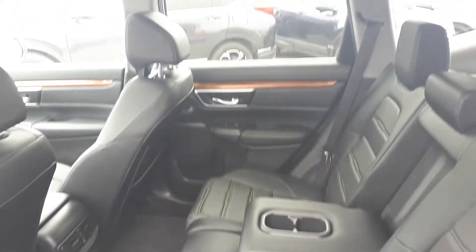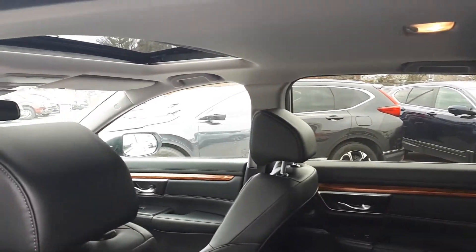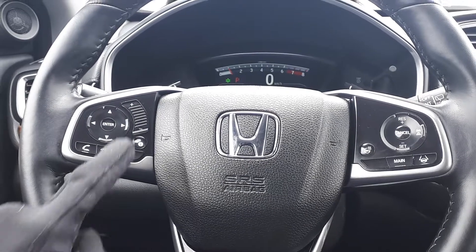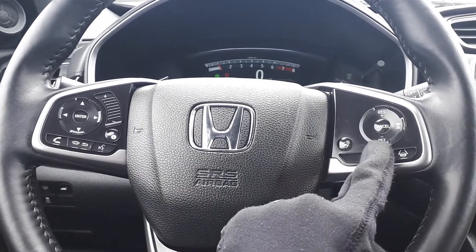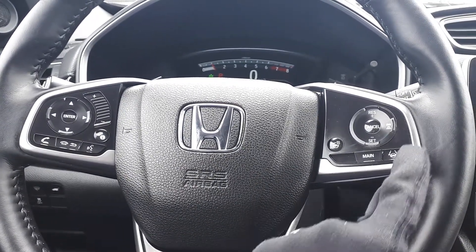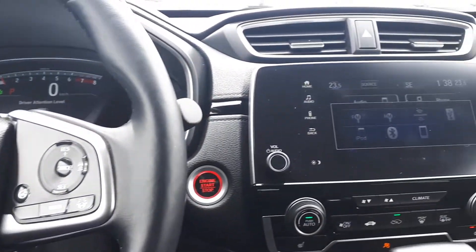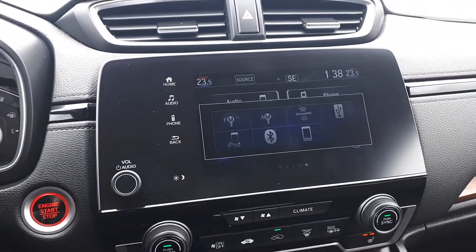This vehicle also has steering wheel audio, Bluetooth, and cruise controls with adaptive cruise control, lane keep assist, plus a heated steering wheel. For audio sources there are AM, FM, and Sirius XM radio stations.